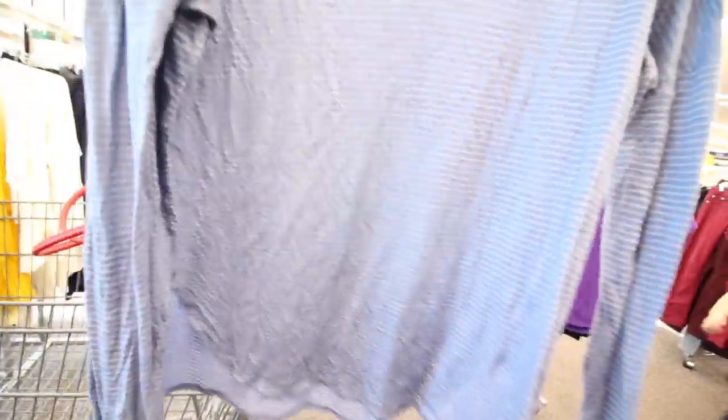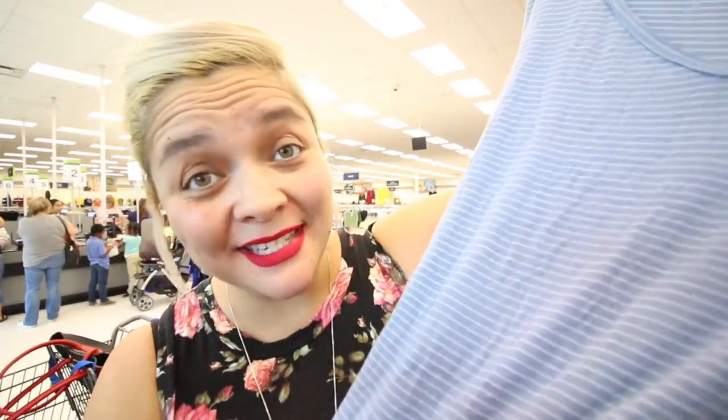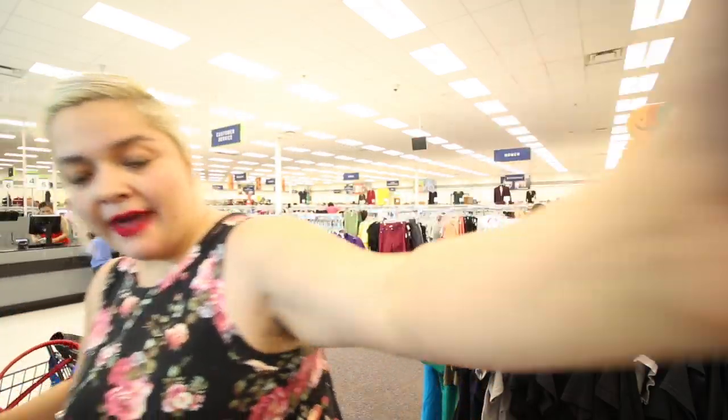Now this I would wear. $2, you guys — I cannot go wrong with that. It's really soft material; the brand is Mud. It's in an extra large, doesn't look like it has any holes, it's in really good condition, no little balls or anything. And it's $2 — can't go bad with that. I'm going to take that.